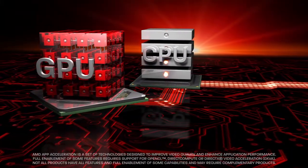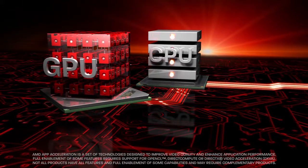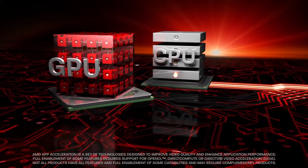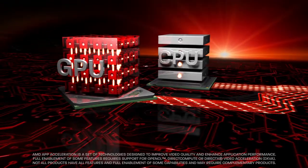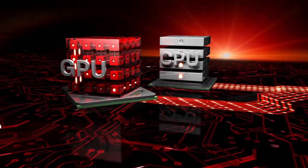With the 28nm GCN architecture, AMD Radeon GPUs can enhance the performance of your PC by quickly processing many workloads traditionally restricted to the system's CPU.